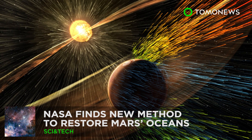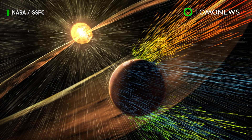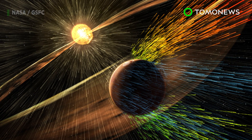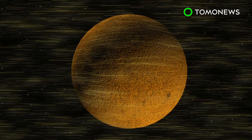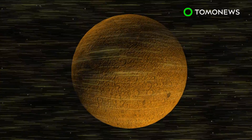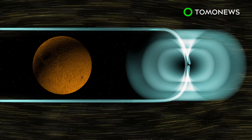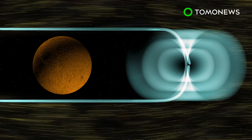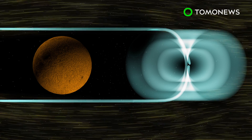NASA may have found a way to bring water back to Mars. NASA's scientists think it's possible to restore Mars' oceans by creating an artificial magnetic field that sits in front of the planet. Scientists say it is possible to place an inflatable structure that generates a magnetic dipole field at the Mars L1 Lagrange point. This would form an artificial magnetic shield to protect the planet from solar wind and radiation.